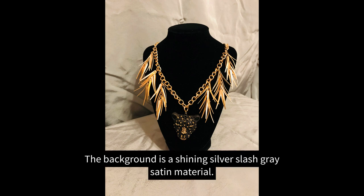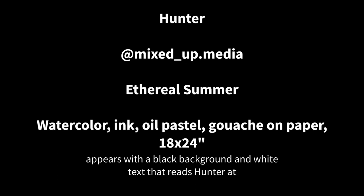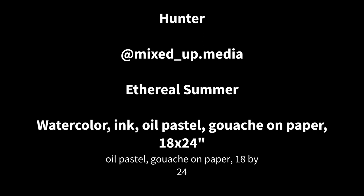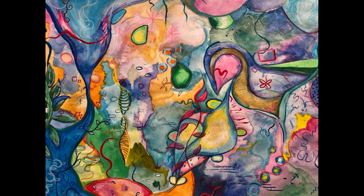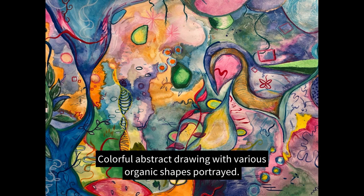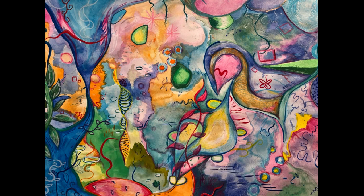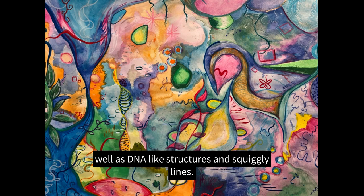The background is a shining silver/gray satin material. The screen fades and a new screen appears with a black background and white text that reads: Hunter at mixed_up.media. Ethereal Summer — watercolor, ink, oil pastel, gouache on paper, 18 by 24 inches. The screen fades to Hunter's art piece. Colorful abstract drawing with various organic shapes portrayed. Patches of watercolor bleed into one another with bold shapes layered on top. There are plant-like shapes that dance across the abstracted and twisted forms, as well as DNA-like structures and squiggly lines.